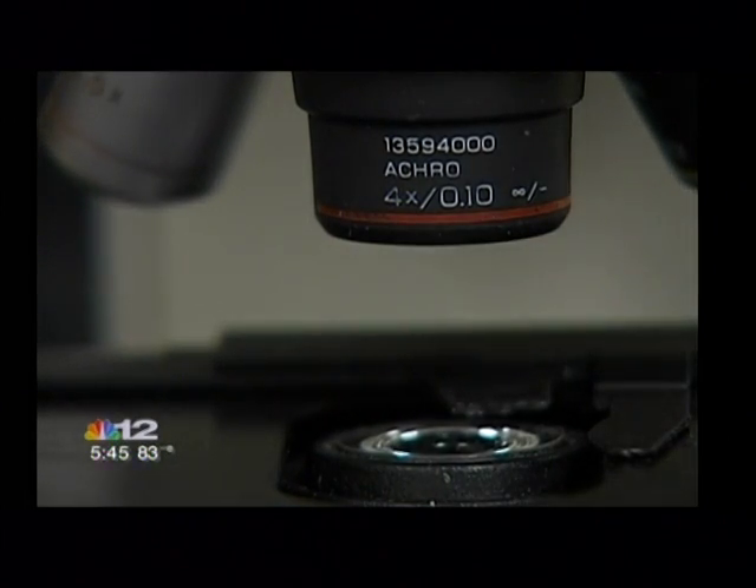Dr. Christine Roush says the process is repeated until the cancer is completely gone. "You're saving tissue, and other techniques don't allow for that. They don't trace it. It's not as precise as this technique."